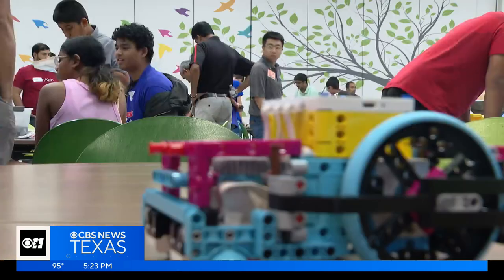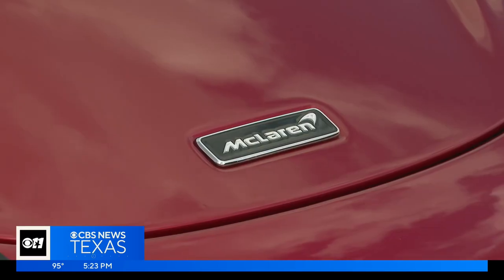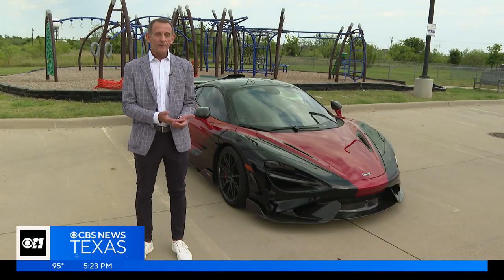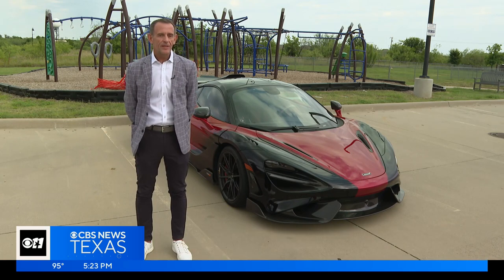Robotics is playing a big role in many different walks of life. The students can find some real-world examples just a few miles down the road at McLaren Automotive. The company moved their North American headquarters to Coppell last year and jumped at the chance to partner with the school district on this initiative. We saw an opportunity to make a sponsorship that could have a future impact on our business because we want to get young folks engaged in engineering.